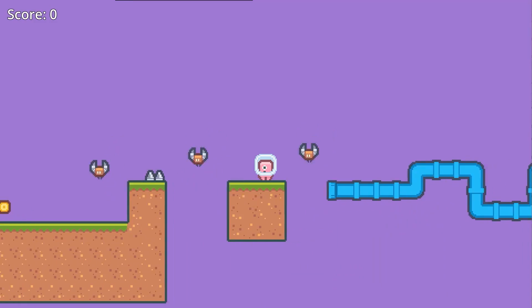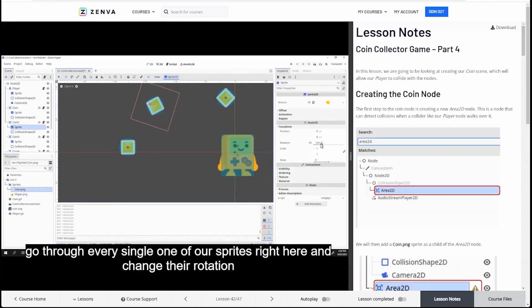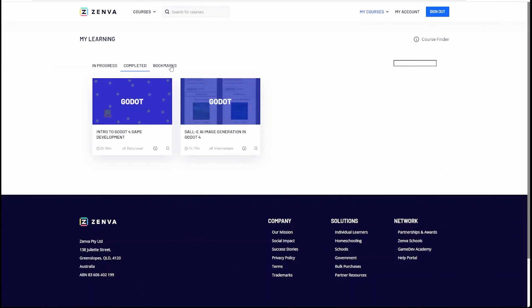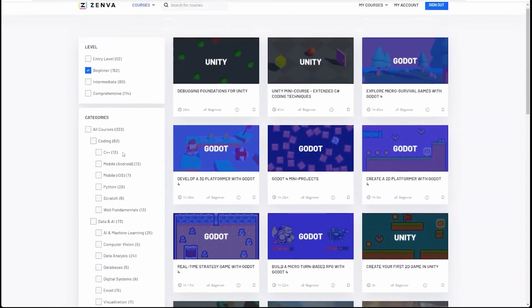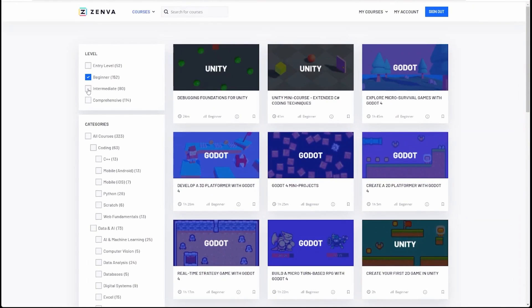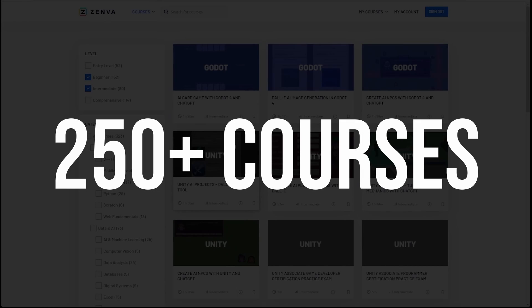You'll be building games in different genres like open world, RPGs, and first-person shooters. And if you have interests beyond the Godot engine, they have courses in Python, Unity, Unreal, and other tools. With one subscription including a seven-day free trial, you can immediately unlock over 250 courses.